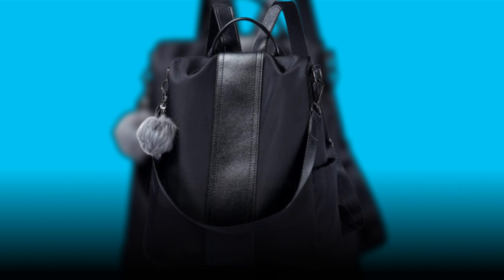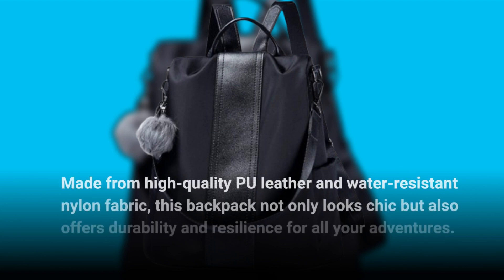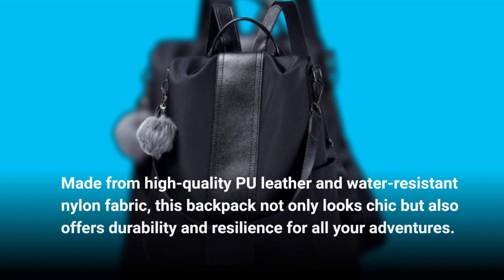Made from high-quality PU leather and water-resistant nylon fabric, this backpack not only looks chic but also offers durability and resilience for all your adventures.